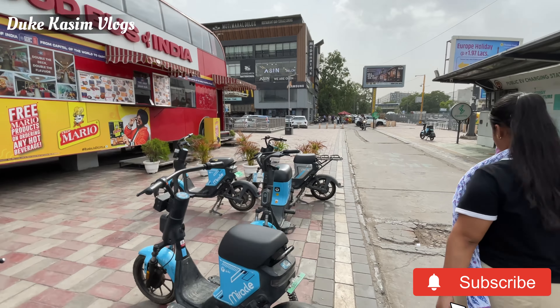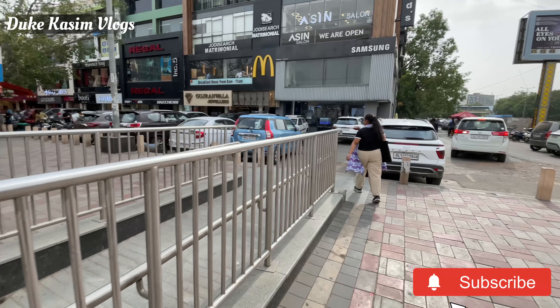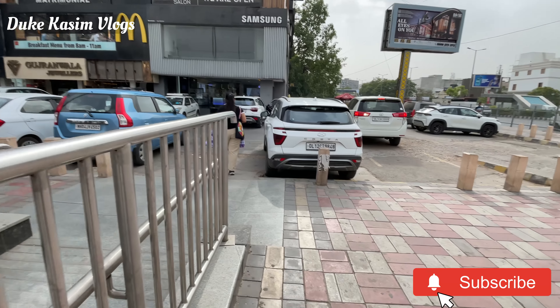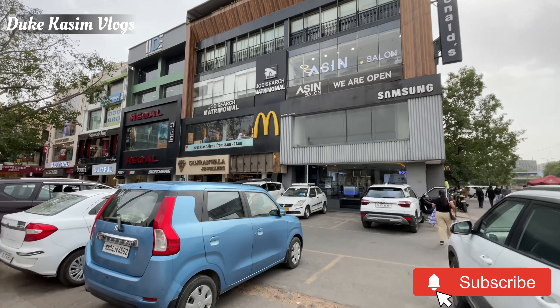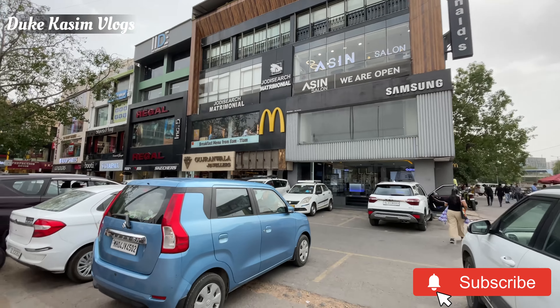We are going to the restaurant area. I am going to the Yulu bike. I have been looking at the city around Connaught Place. This is the place where I left the metro and then I left the Yulu bike there. Gate number 4 — this is the exit, this is the back side. This is the shopping area and this is the restaurant area.